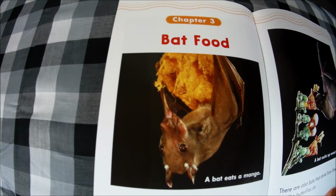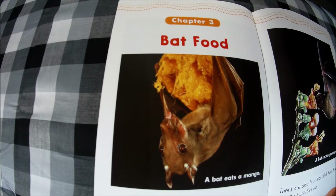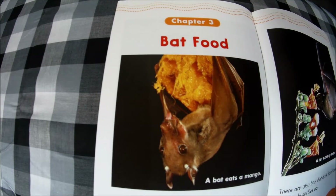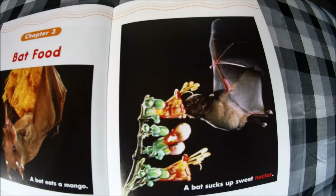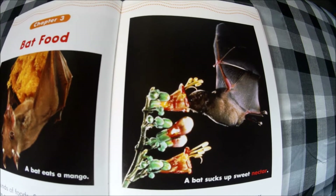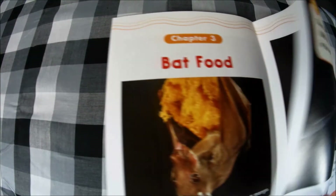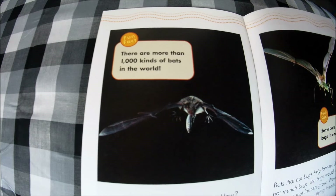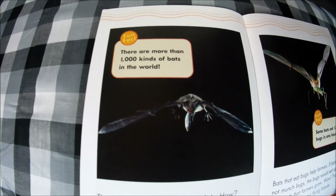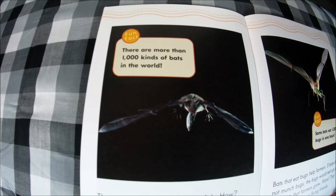Chapter three: Bat food. Bats eat all kinds of foods. Some eat insects; some eat mice, frogs, and lizards; some snack on fruits — this bat is eating a mango. There are also bats that drink from flowers, just like butterflies. A bat sucks up sweet nectar, so they would be pollinators as well.